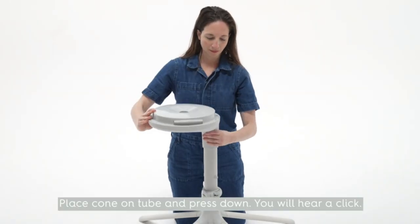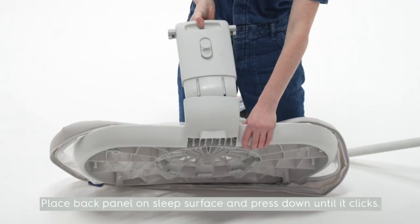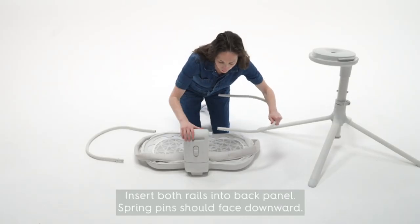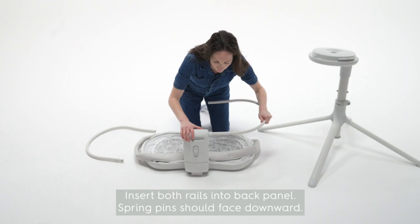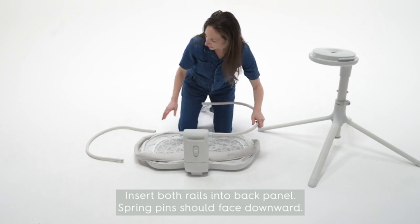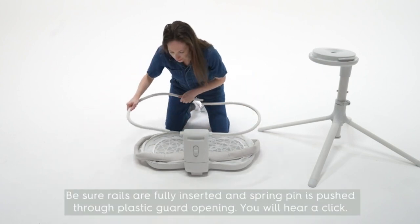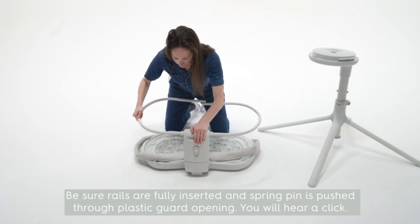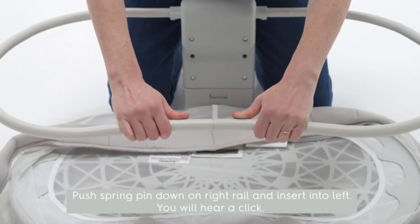2-in-1 design converts from bedside bassinet to portable sleeper for safe naps and lounging around the house. 100% breathable Dreamweave core and quilted cover are fully breathable. Maximum airflow helps keep newborns safer and at a comfortable temperature. Better sleep, safer — less sweaty sleep for them, peace of mind for you. From the number one safe sleep brand, Halo.